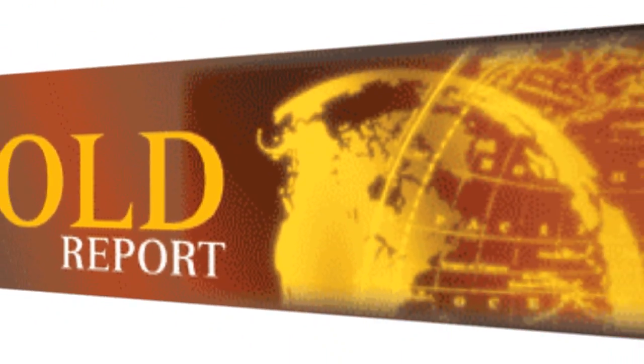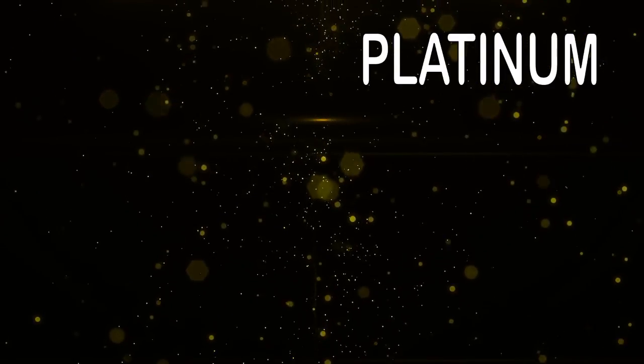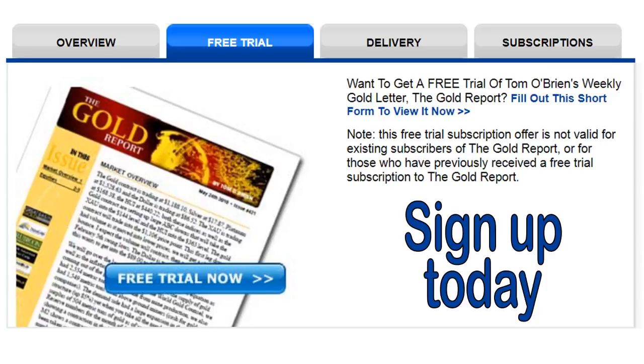No matter what kind of trader you are, 2018 is a great time to try out a subscription to Tom O'Brien's Gold Report. Whether you plan on diversifying your portfolio with some exposure to gold and gold mining equities, or you're a gold bull that sees 2018 as the year of commodities, sign up for the Gold Report. Tom O'Brien publishes his Gold Report every Monday morning before the market opens, covering gold, silver, platinum, copper, the XAU and HUI, the dollar, bonds, South African Rand, and more than 20 of the most actively traded mining equities. Visit the front page of TFNN.com to find the Gold Report under investment newsletters.